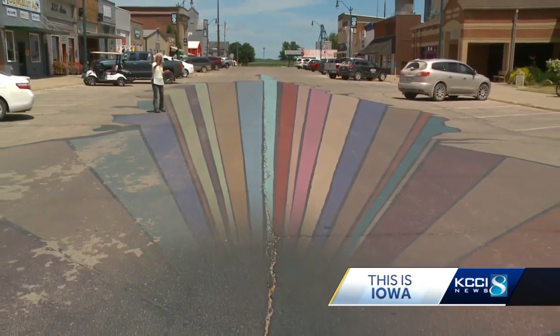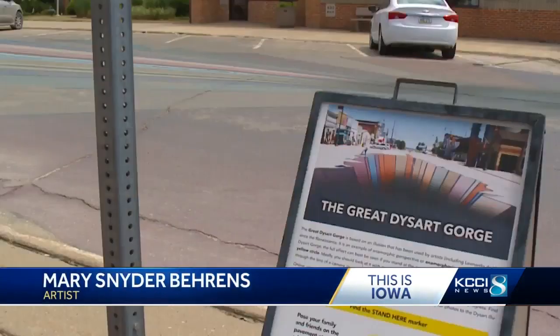It's an anamorphic illusion. It's older than the hills. Da Vinci was using these things. It's very, very old. But it still delights people.